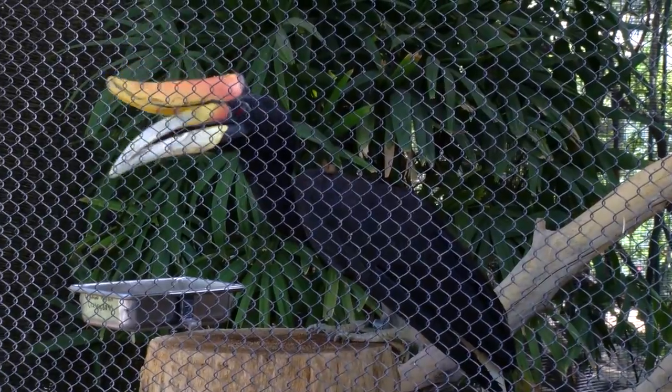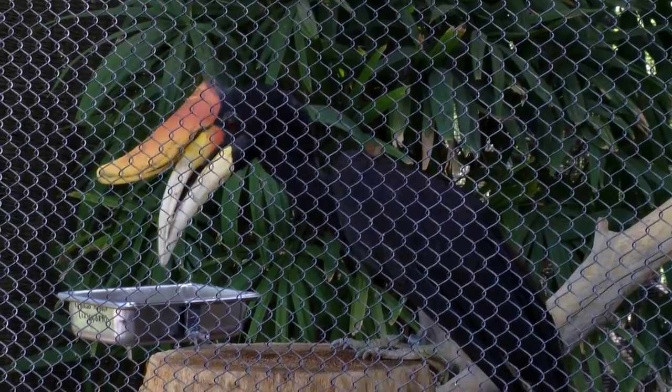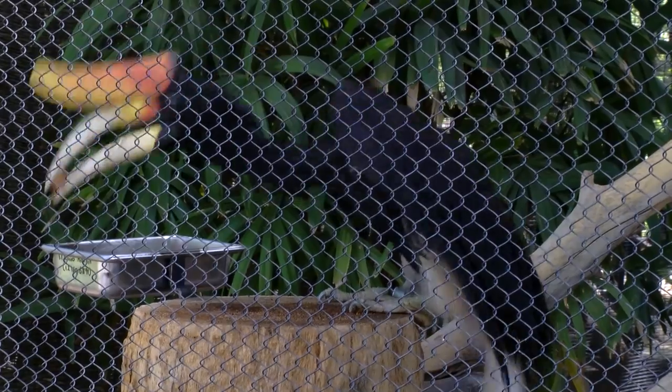The male hornbill is picking out the most nutritious fruits to feed his month-old chick and the female hornbill. He's bringing them food because of how hornbills nest during hatching season.